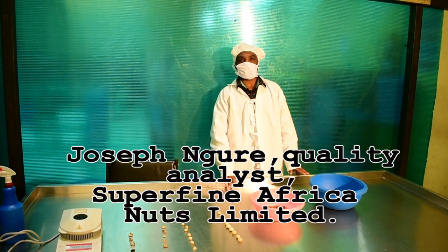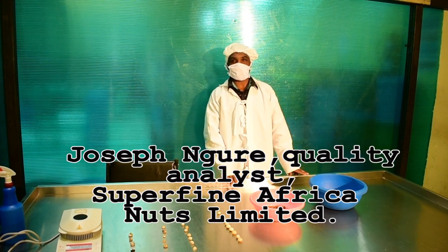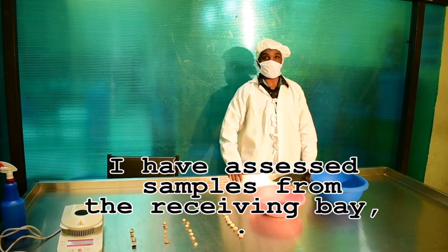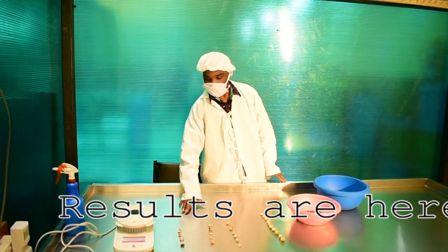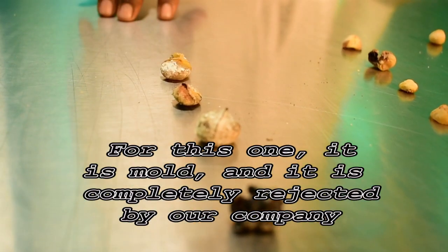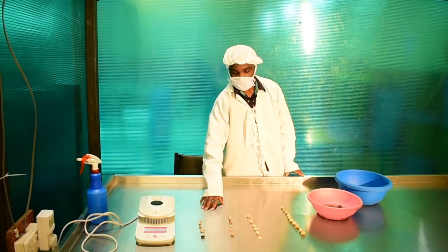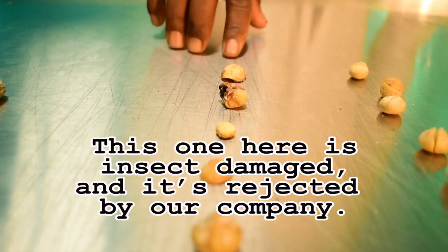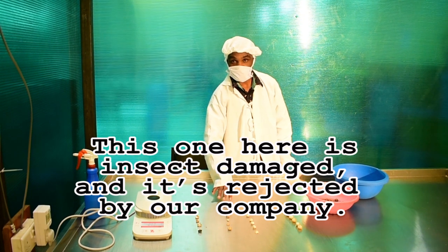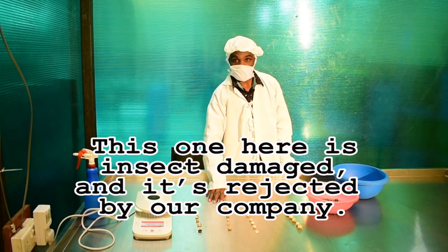Joseph Mbude, Quality Analyst, Superfine African Nuts Ltd. After I take my sample from the receiving bay, the results here for this one — it is mold, and it is completely rejected in our company. When it comes here, it is insect damage. They are severely damaged by the insects, and they are also completely rejected in our company.